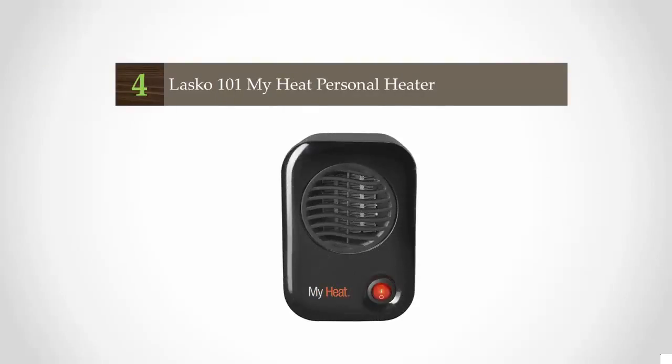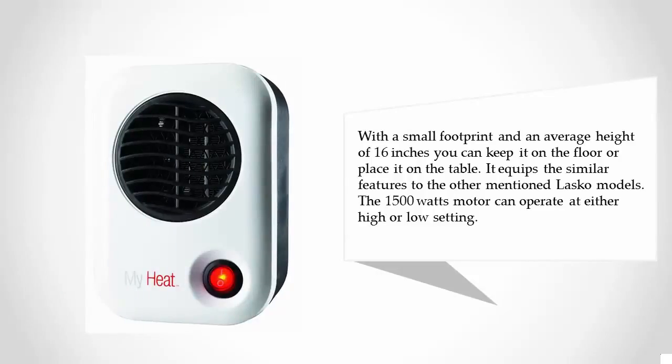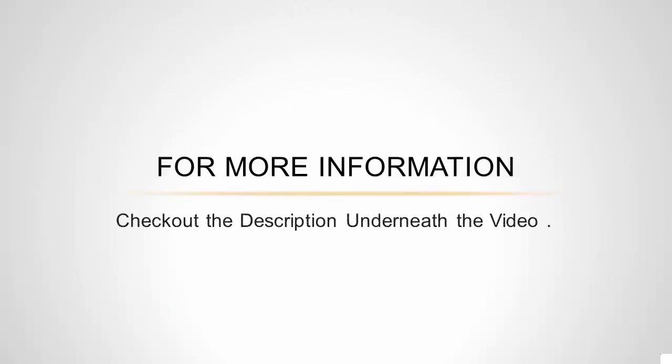At number four: Lasko is a very popular brand of space heaters, known for good quality. The Lasko 5307 provides that — its quality and features make it a long-lasting unit for effective heating. It's one of the compact heaters with a small footprint and an average height of 16 inches; you can keep it on the floor or place it on a table. It features similar controls to other Lasko models, and the 1500-watt motor can operate at either a high or low setting.